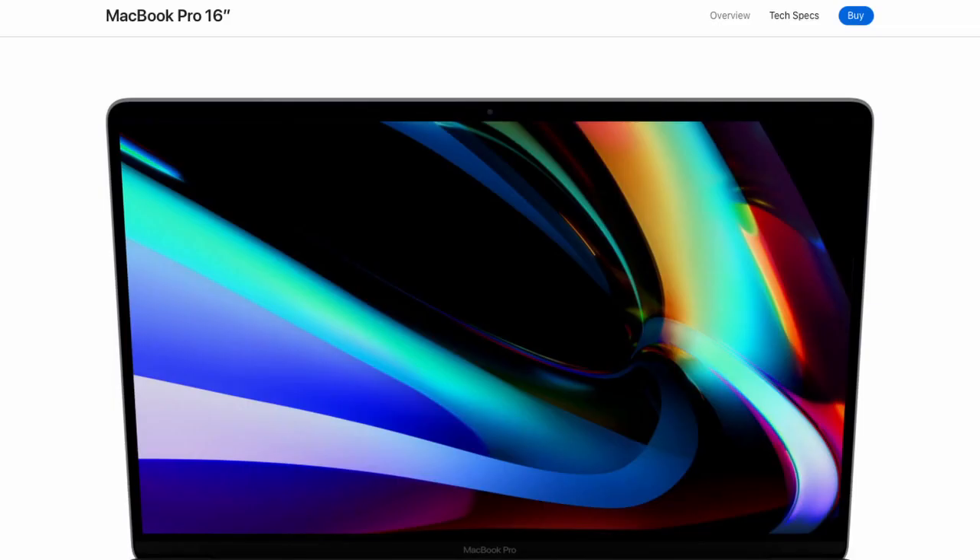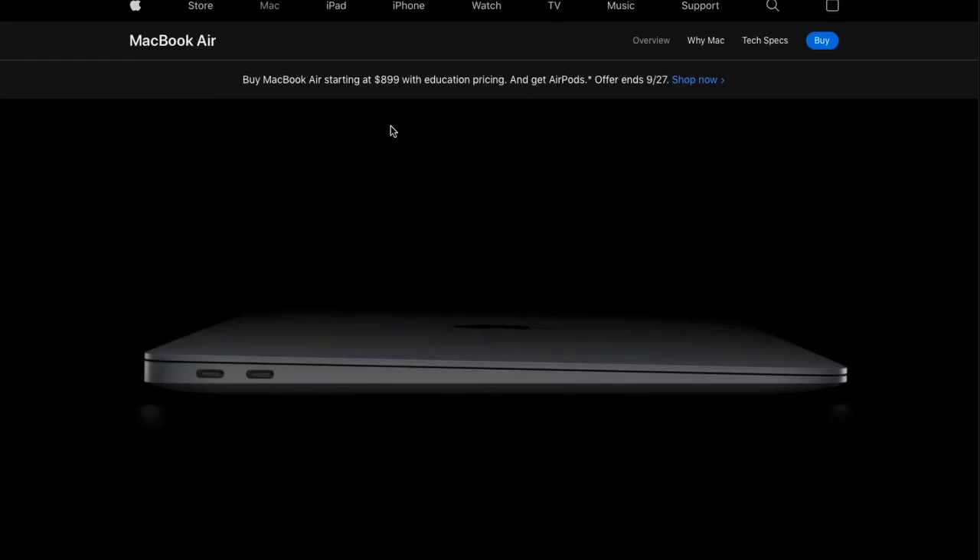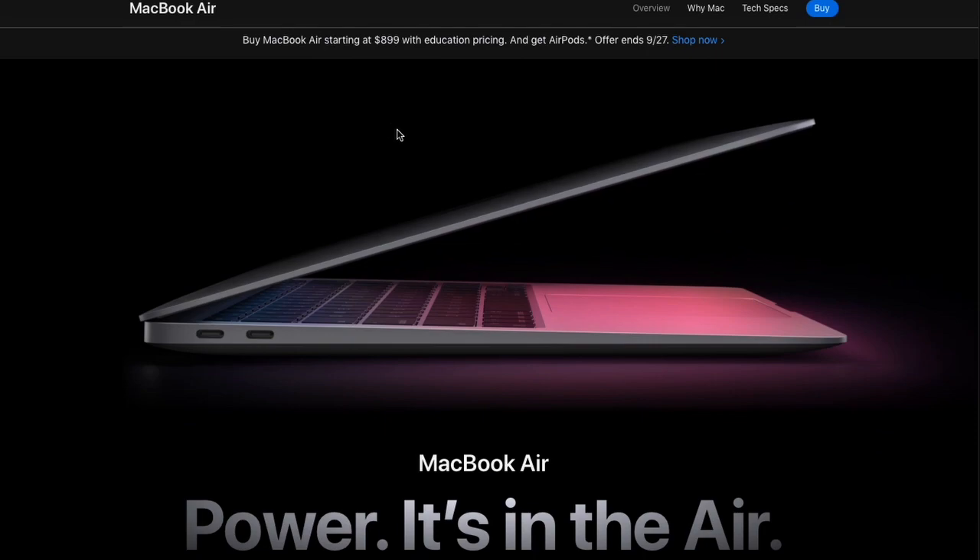This MacBook replaced a 2019 16-inch MacBook Pro that cost over $3,000. And it absolutely creams that computer in every category. I routinely use this computer to edit video using DaVinci Resolve, which is one of the most demanding things you can do on a laptop. It's never even broken a sweat.